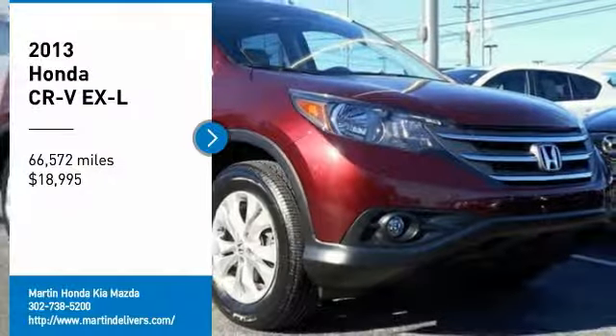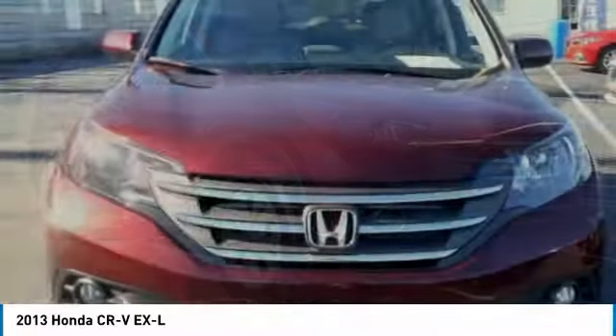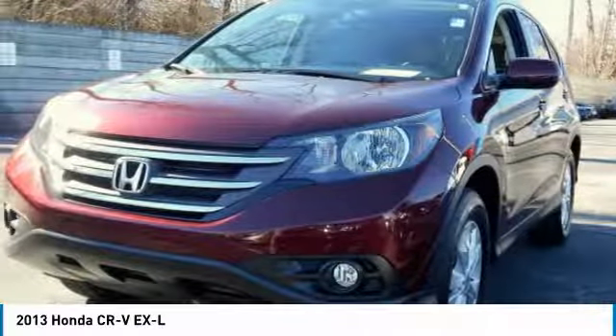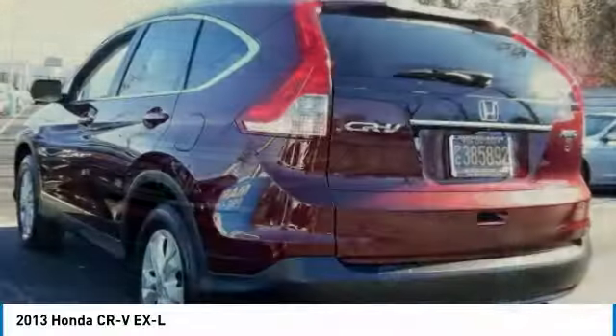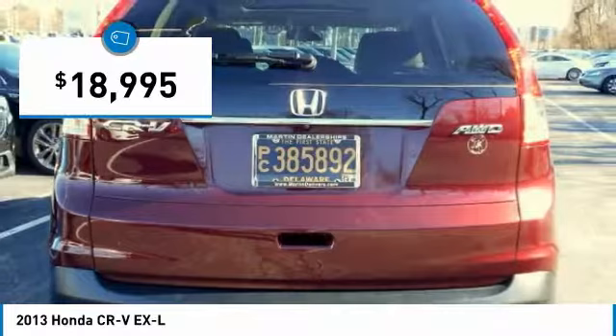Looking for the right vehicle? Check out the 2013 CR-V — a top recommended vehicle because of its car-like driving manners, good value, cool technology, and comfy interior, and is priced below $20,000.